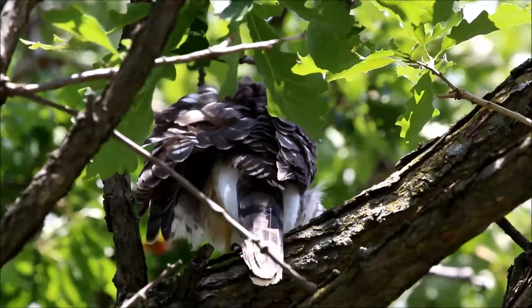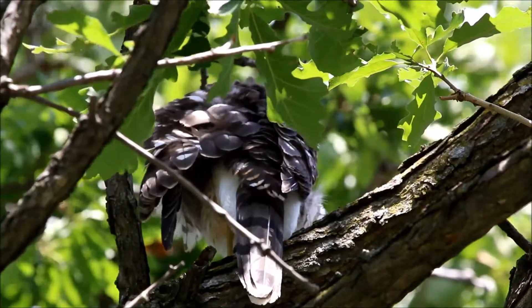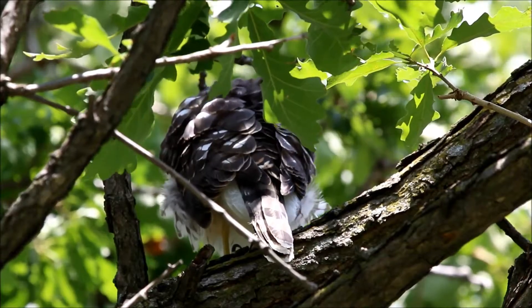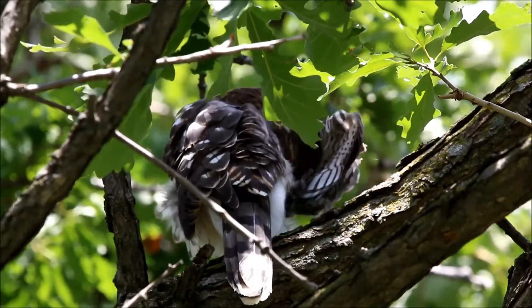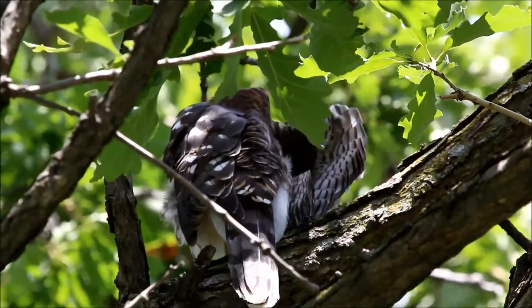So it's conceivable there could be a food delivery if that was a response to the other adult with food. The adult that flew out of the park could well be returning at some point in the near future with food, but we'll have to see. It's hard to say.